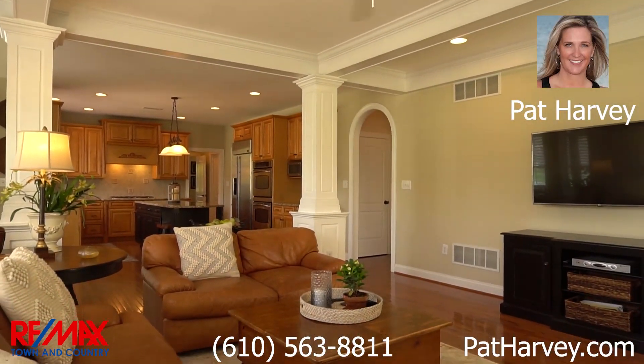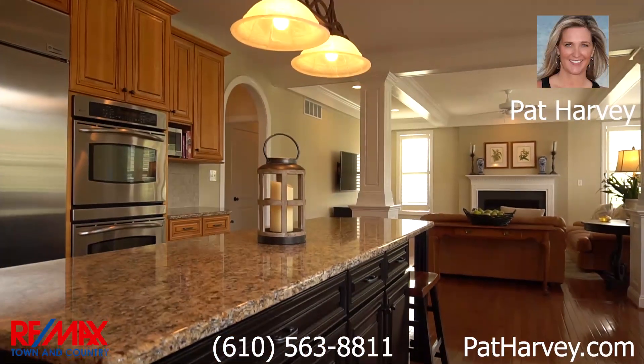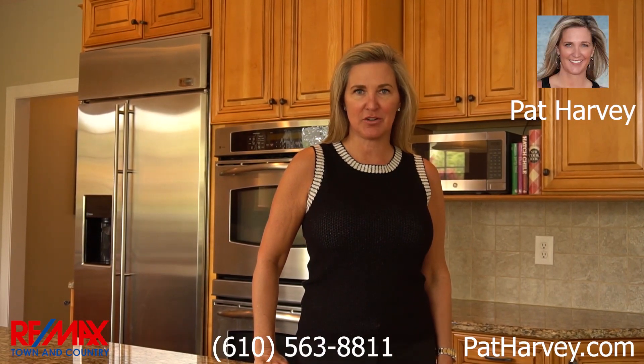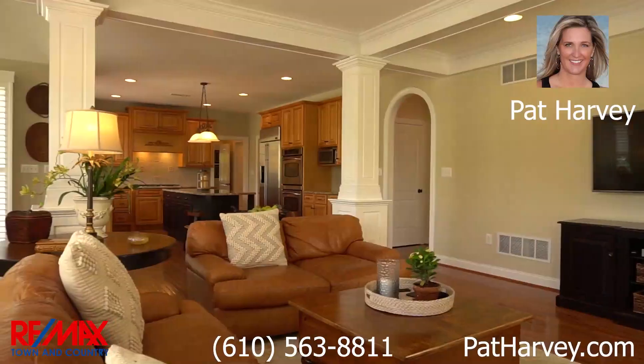The open floor plan is truly beautiful — hardwood floors, plantation shutters, furniture-like cabinetry, coffered ceilings, and extra moldings throughout.